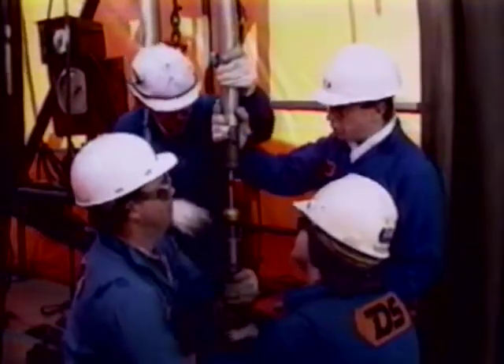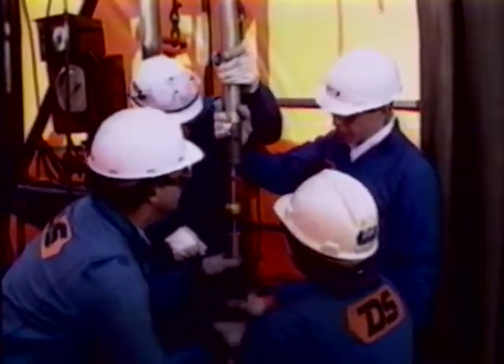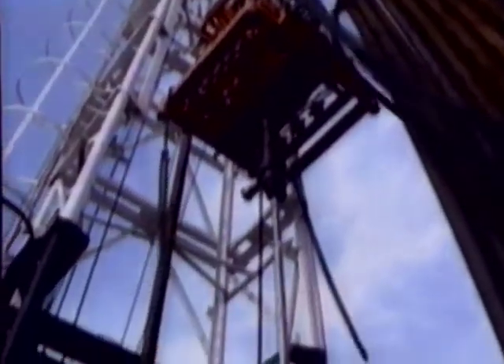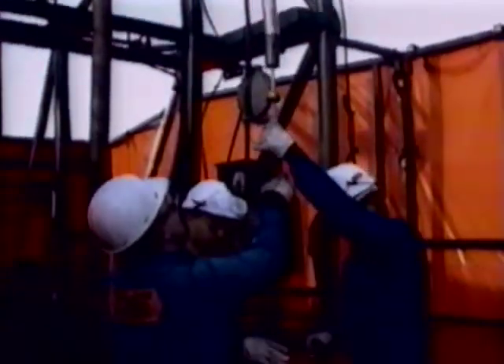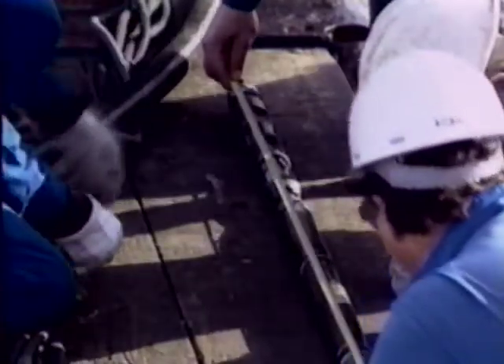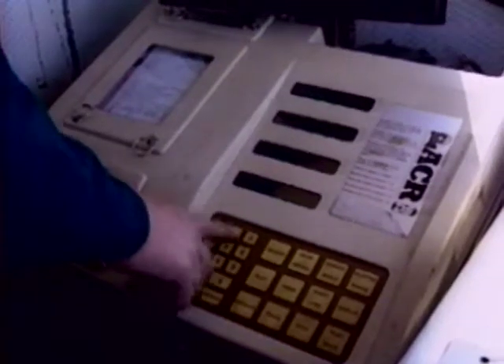Throughout the course, the emphasis is on the practical aspects, with the students actually simulating each of these operations, as well as receiving theoretical tuition in the classroom. It is also through this course that R&E developments are transferred to field personnel, with experts brought in to give specialised practical and theoretical training. The formation selective treatment system, the compression set bridge plug, and the Coiled Tubing Logging System are examples of the innovative technology being covered.